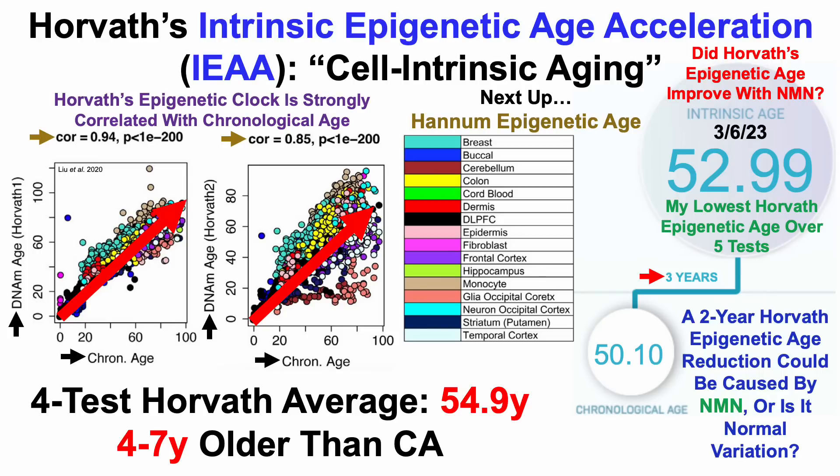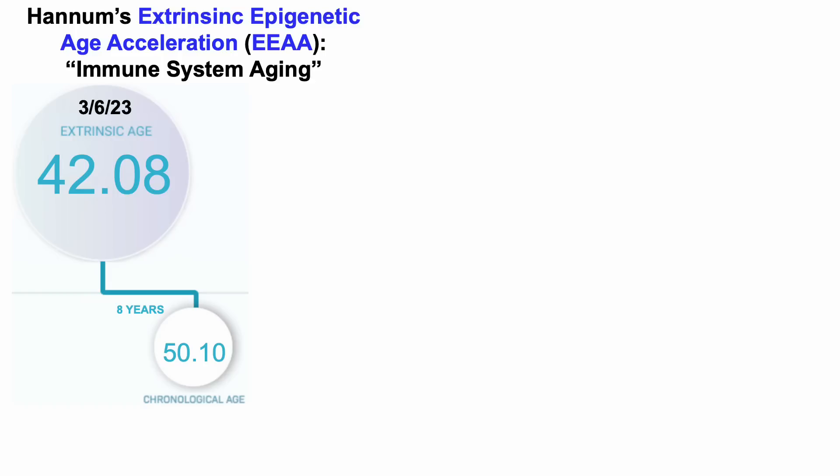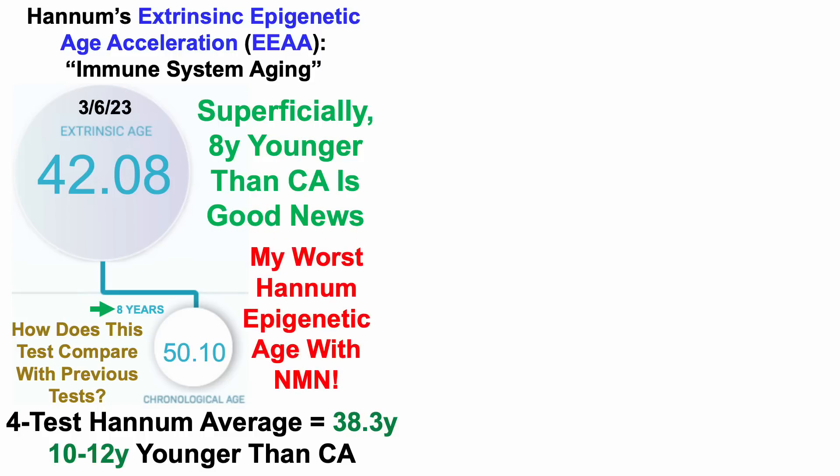A two-year epigenetic age reduction using the Horvath test could be caused by NMN, or is this just normal variation? Next, let's look at Hannum's epigenetic age. Hannum's test is also known as extrinsic epigenetic age acceleration or EEAA, and is a marker of immune system aging. For test number 5, my Hannum epigenetic age was 42.08 years — eight years younger than my chronological age. But for the first four tests, my average Hannum epigenetic age was 38.3 years, or 10 to 12 years younger. So this is actually my worst Hannum epigenetic age over the five tests, which suggests that maybe NMN made it worse.